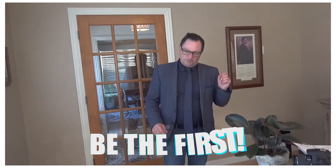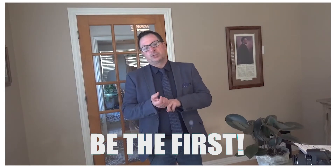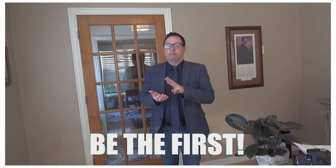Number one: first in the door, first offer on the table, binding acceptance for the very same day. It's a very aggressive approach — sometimes it doesn't always work, but it's a very good strategy.